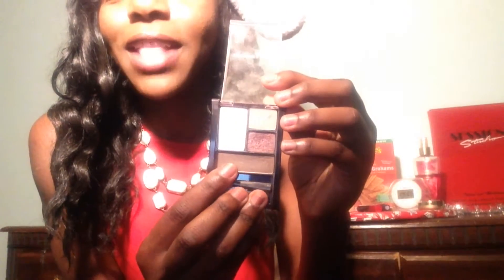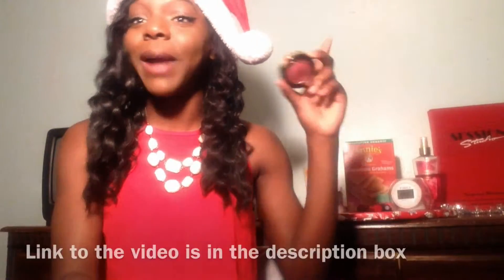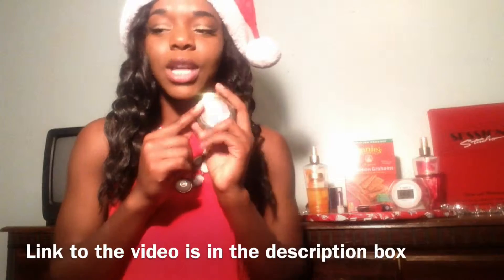The next makeup product I have is this baked blush by Milani and it is gorgeous — I love this color. The camera's doing it a little justice but not enough; this shade is so pretty. I'm not wearing it today sadly, but I definitely wore it in my Chris Brown concert get-ready video and it was just very pretty.